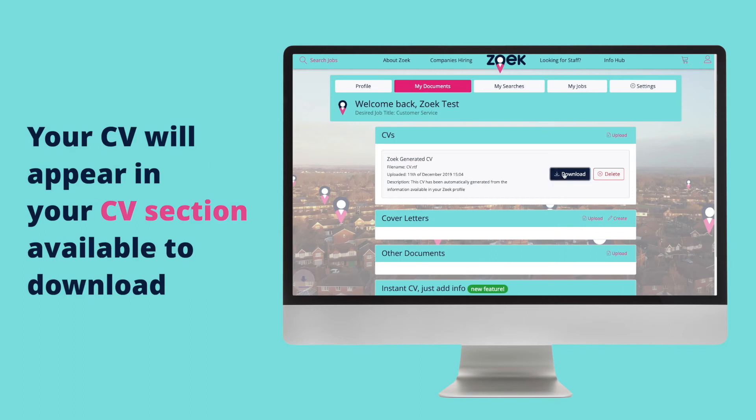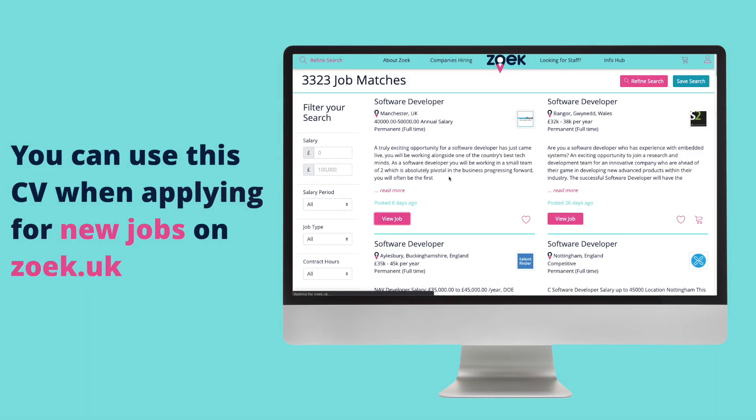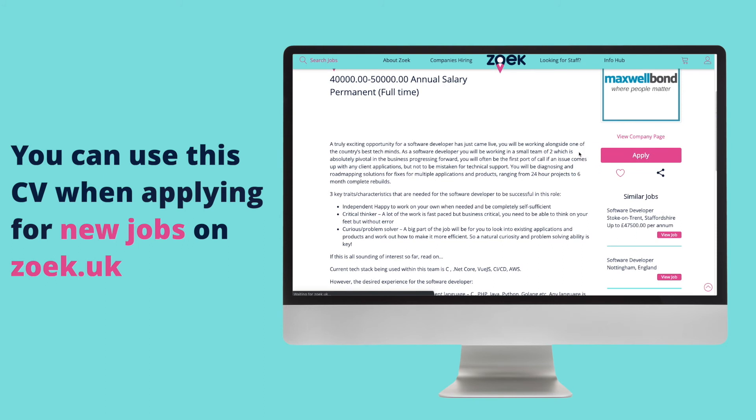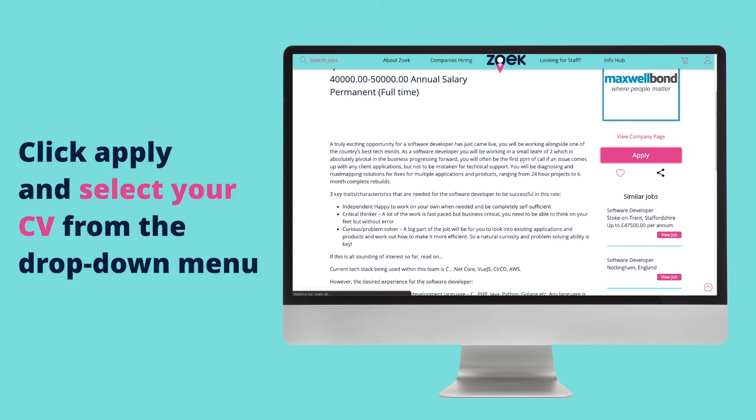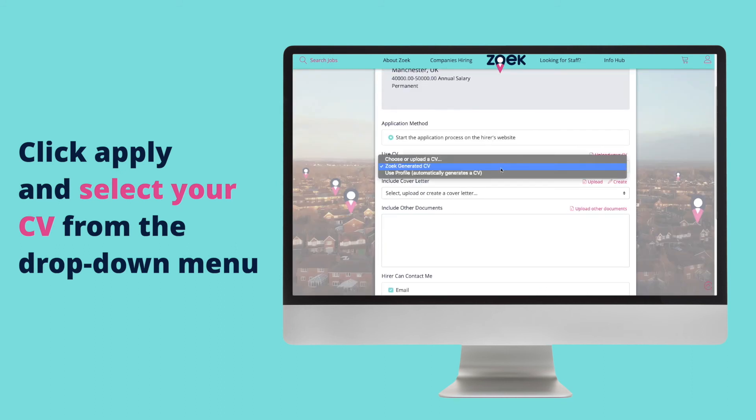Your newly generated CV will instantly appear in your CV section, available for you to download. You can then use this CV when applying for new jobs on ZOOC.UK. Simply click the Apply button on the jobs you're interested in and select your CV from the drop down menu.